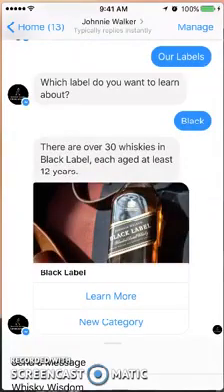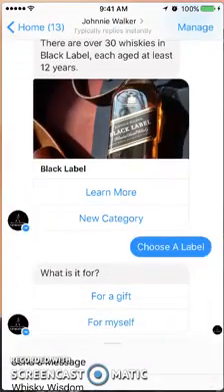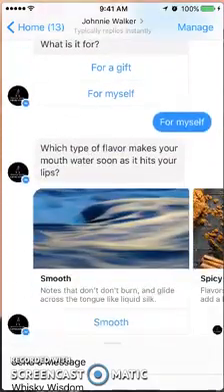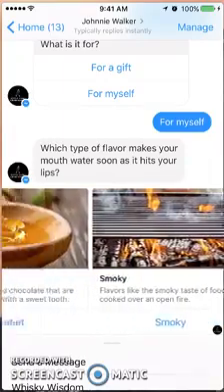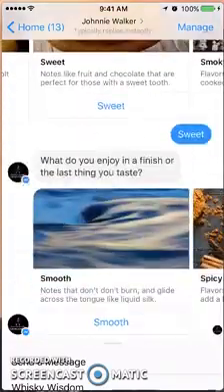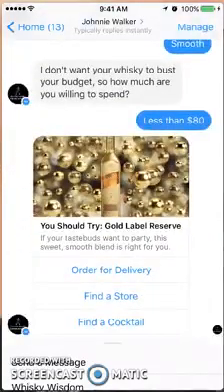Now I'm going to select a label from the original menu. This section talks about flavors — what you want to be able to taste in your whiskey. I'll say sweet, finish with smooth, and under eighty dollars, and it's going to suggest one for me.